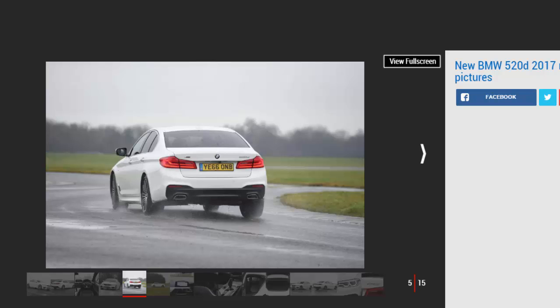There's even a system available called Integral Active Steering, which can turn the rear wheels by a few degrees for extra agility at low speed and greater stability at higher speeds. At £995 it's expensive, but it's supercar tech in a diesel family saloon.